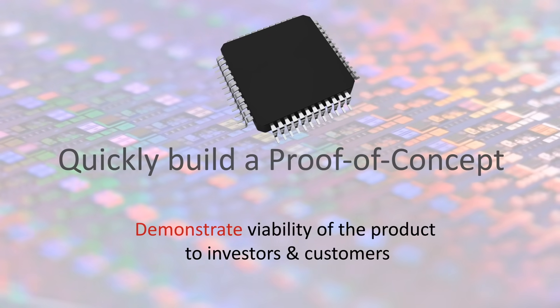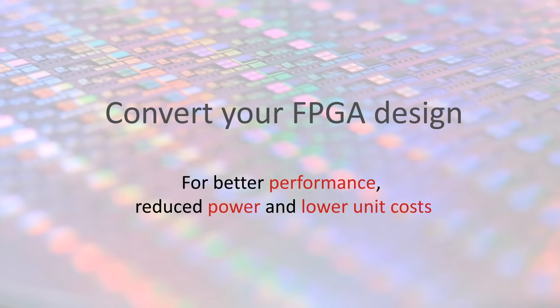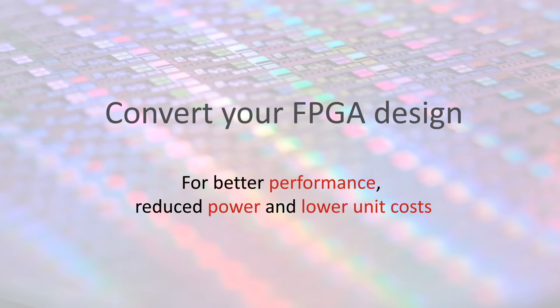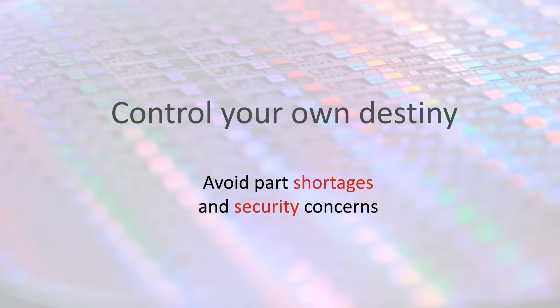Why create a custom chip? Quickly build a proof of concept to demonstrate the feasibility of your idea. Convert your FPGA design for better performance, reduced power, or lower costs. Control your own destiny — semiconductor lead times are growing and security is a huge topic.